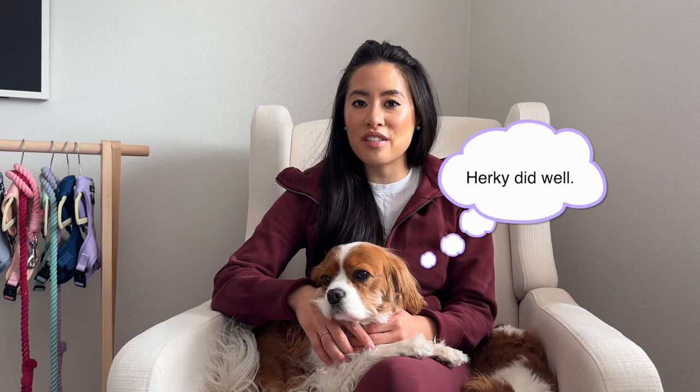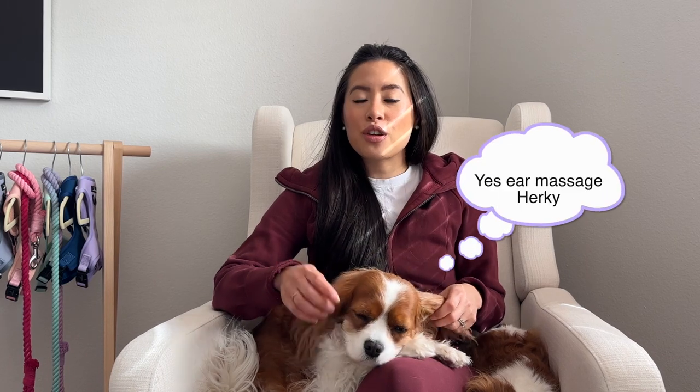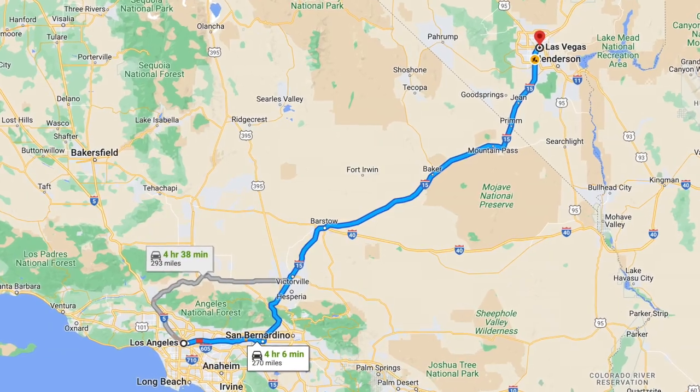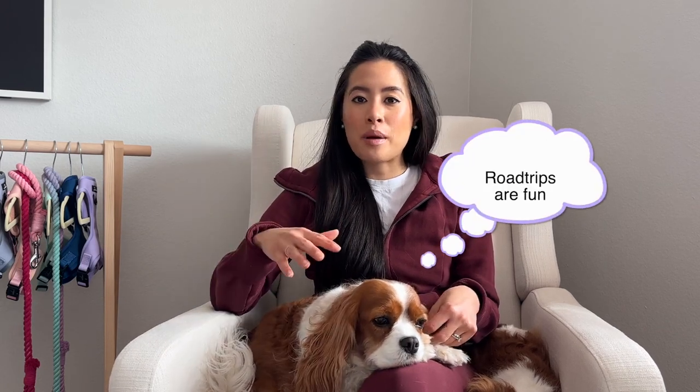First and foremost, where to stop on the road if you're driving to Las Vegas from Los Angeles. There are a few pit stops you can do with your dog, and it's really important to plan in advance because the pit stops can be kind of far apart. The drive from Los Angeles to Las Vegas is about four hours — if there's no traffic, though there's always some — so plan accordingly.